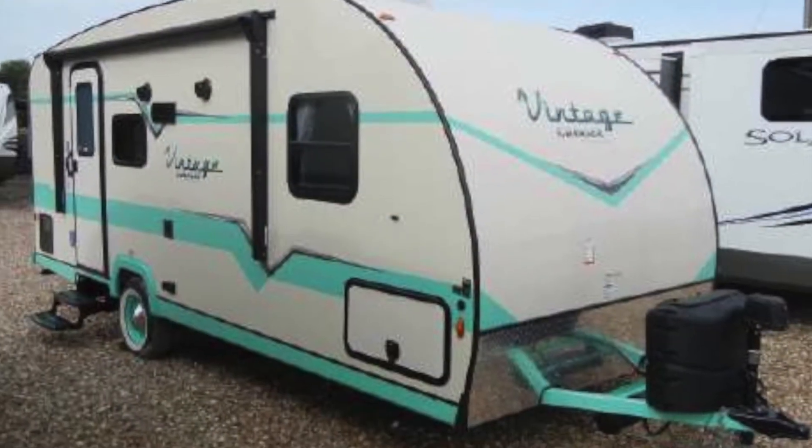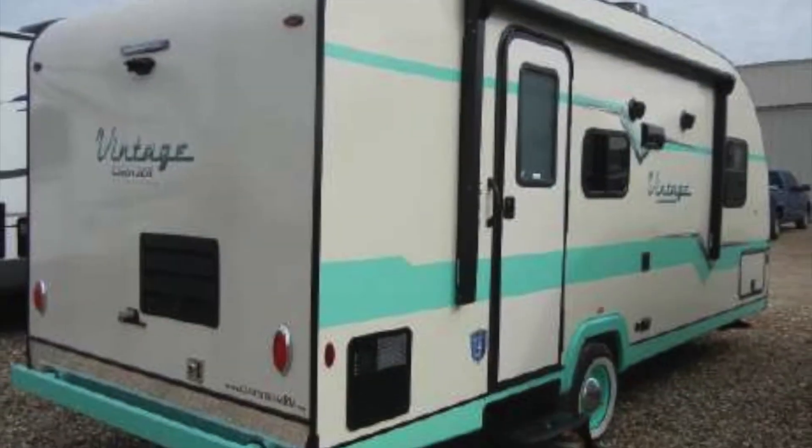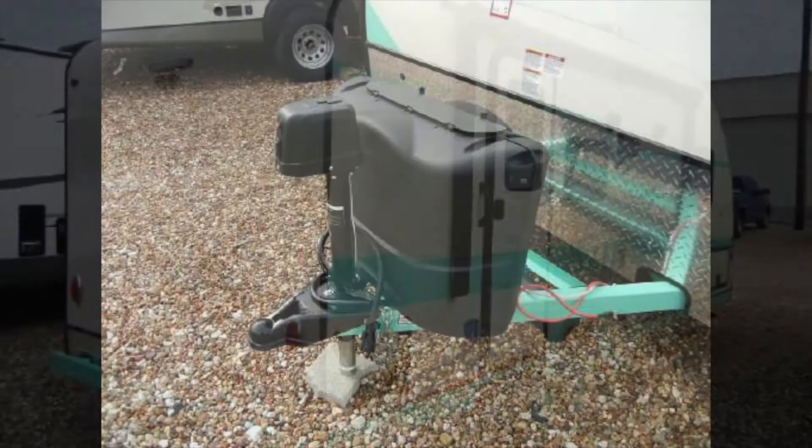It's a lightweight trailer that tows easily with a family SUV or minivan and sets up quickly with a power tongue jack and front and rear stabilizer jacks.